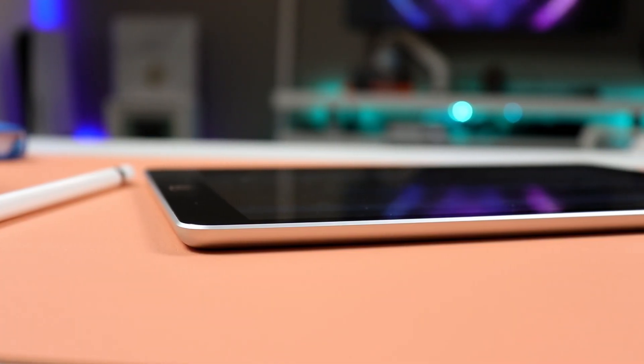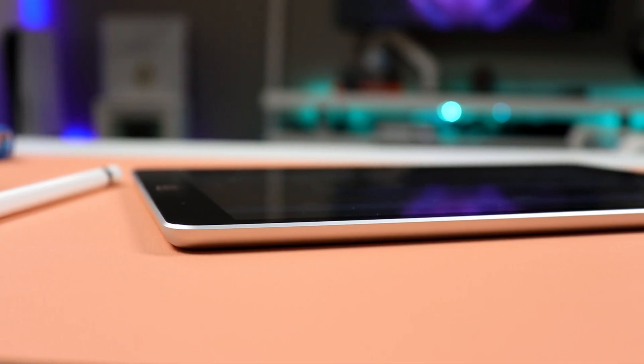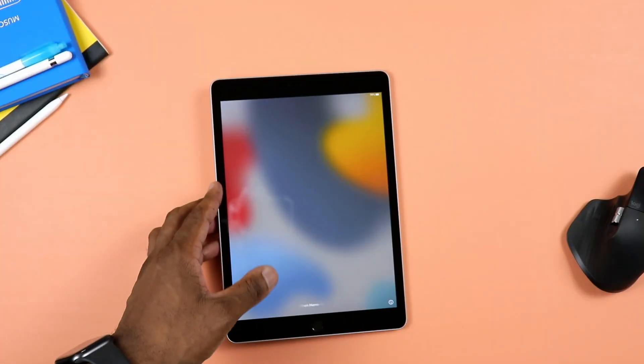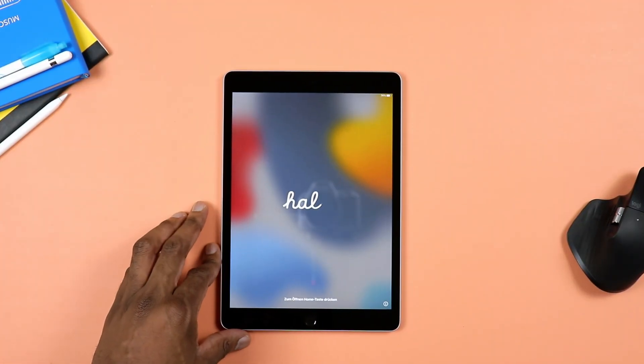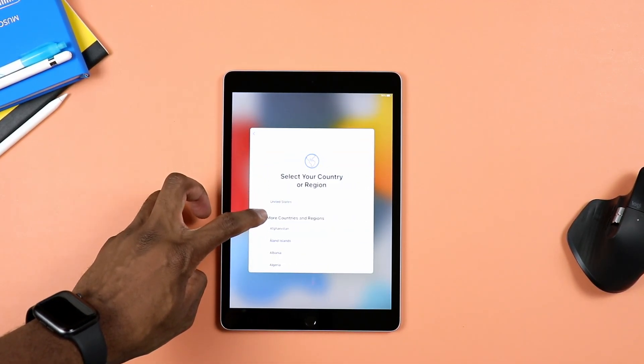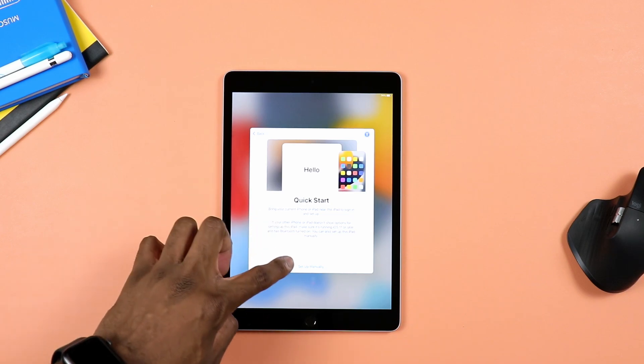Feel free to toss a comment in the comment section if you have a specific question — maybe you're in the market trying to buy one and you're not sure whether it's a good deal. But anyway, going back to the tablet here. Beyond the old legacy look, the front of the tablet looks just like the iPad 8, but the inside is what counts. So if all of that can help you accomplish what you are looking for, then why should you care what it looks like on the front?